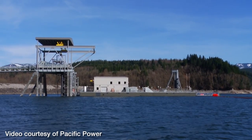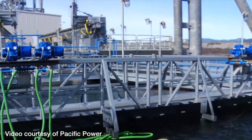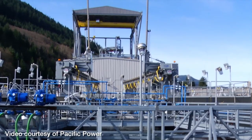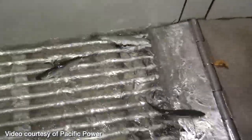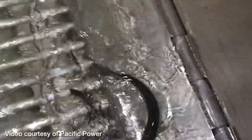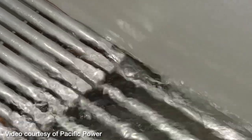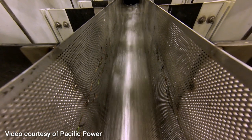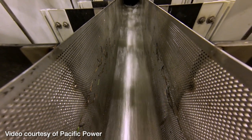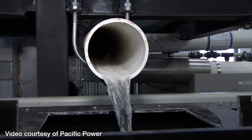This facility went online December 26, 2012. Essentially what this structure does is create a false attraction flow, or a river. The fish enter the facility through basically an attraction flow, which is created by a series of pumps. Those pumps create a river that the fish detect and enter this facility, and as water continues to be pumped through, it creates the river that the fish travel down.